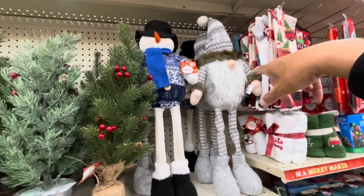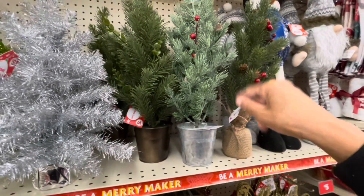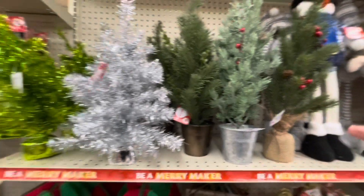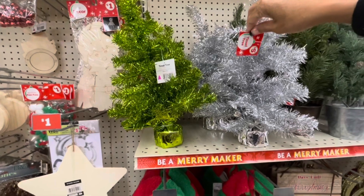They have the plush dolls right here — the gnome and the snowman — for $5. They have a lot of these mini trees right here for $5. They also have the tinsel trees in silver and green. These are $5.